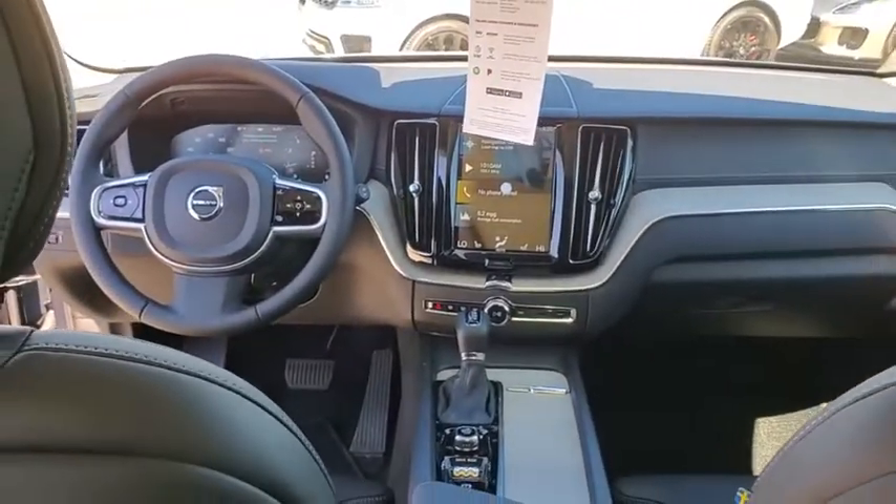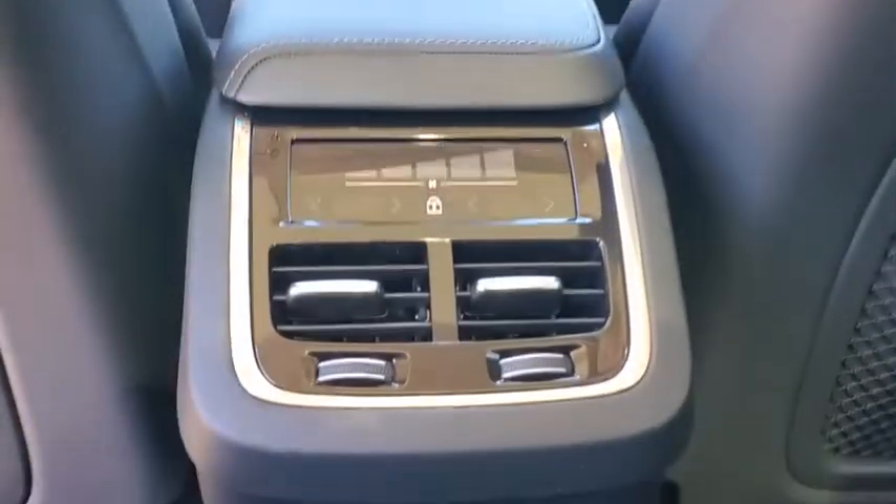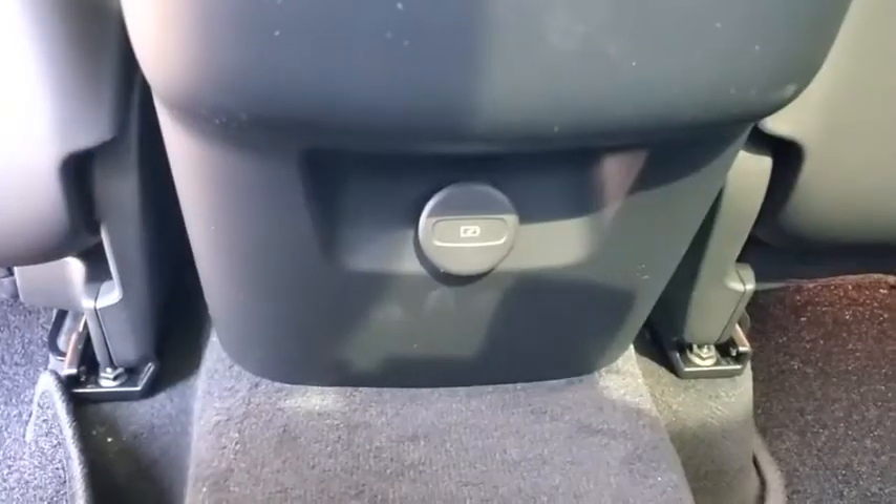Heated front seats, power windows, trip computer, rear window defroster, security system, power moonroof, brake assist, remote keyless entry, panic alarm.